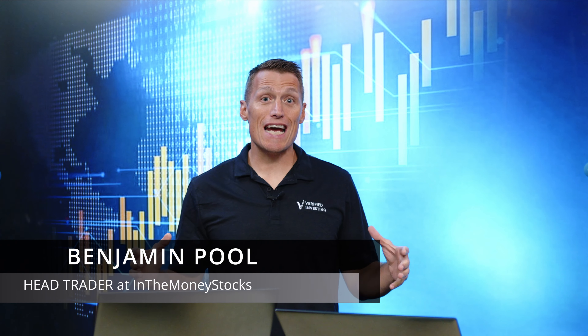Welcome to Financially Fit, brought to you by Verified Investing. My name is Benjamin Poole, and today I'm going to talk to you about Eli Lilly. LLY is the chart. Today I'm going to tell you why it's really important to not necessarily trade specifically on the RSI divergence, but to wait for an actual pivot point or a turning point in the charts.